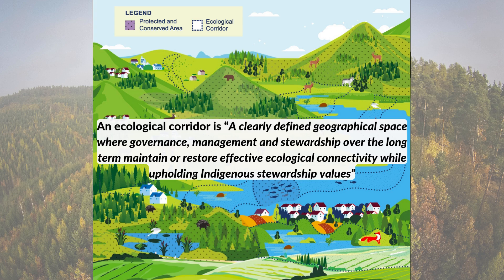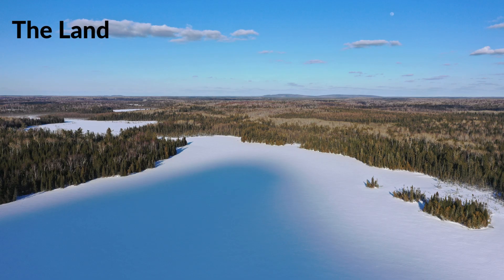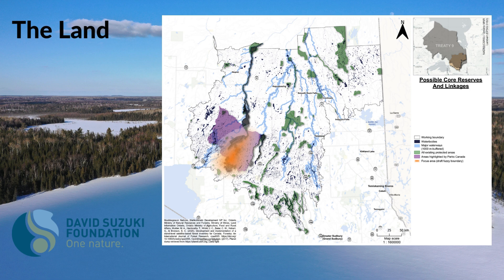This corridor is going to exist on Treaty 9 territory, northeast of Lake Superior, in this general area. The green spots on this map are current existing protected areas. The purple area outlined here is specifically where Parks was interested in seeing a corridor established by our nations, since the intent is to connect current protected areas and important habitats. We've been working with the David Suzuki Foundation on this work — they were part of those conservation day sessions and helped us in creating this map.